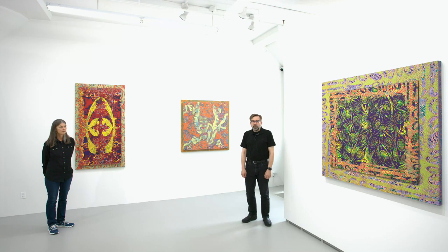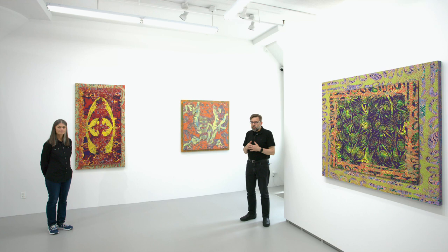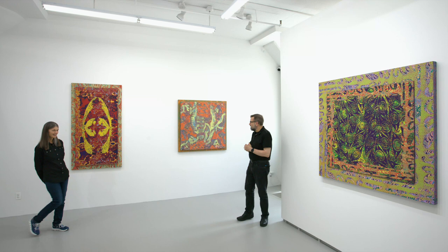Welcome. I'm David Eichholtz with David Richard Gallery, located in New York City. Today I am with Heather McGill. We're standing in front of her newest body of work. Her exhibition is on view at the gallery right now. It's called Invisible Bloom, and we will describe why that title.